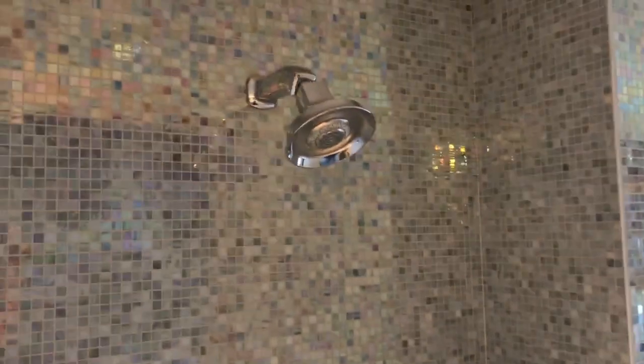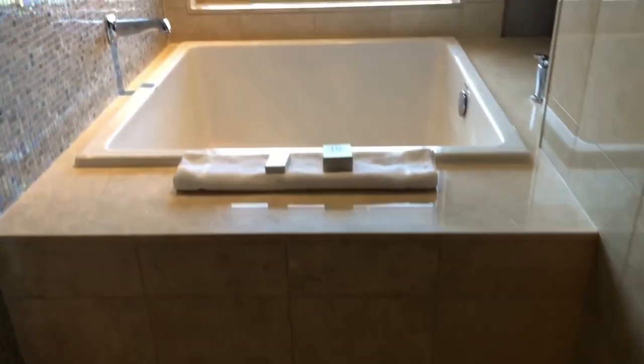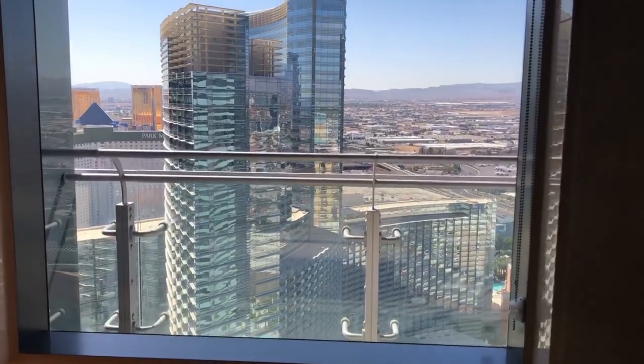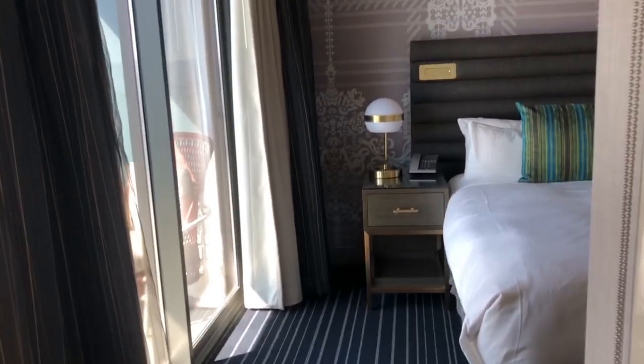Look at that — you've got the shower right here with the large tile backsplash, and it leads straight into the tub. It's pretty deep too, and it overlooks the Aria. It even goes into the next room.